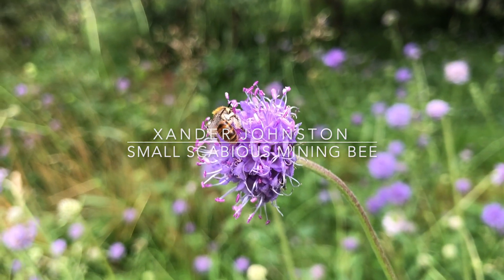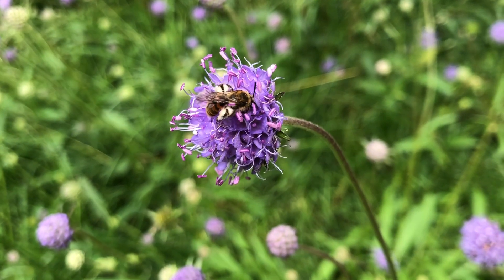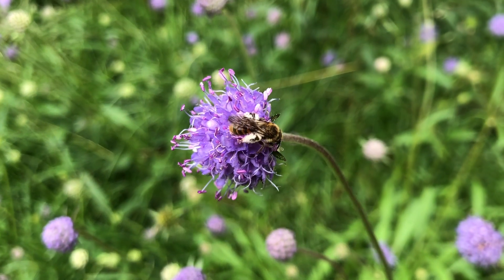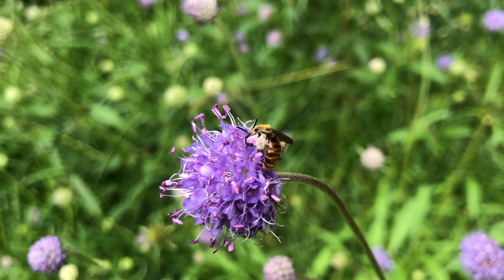The beautiful, small, scabious mining bee. A priority species found in three key areas in the Scottish Highlands, one of which being the Cairngorms National Park.